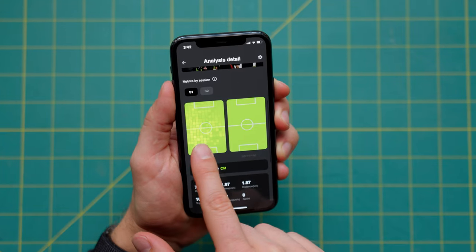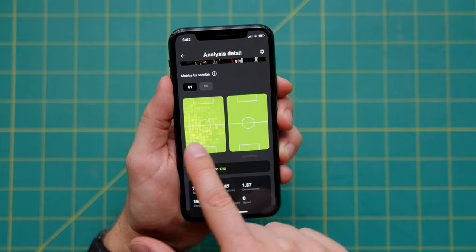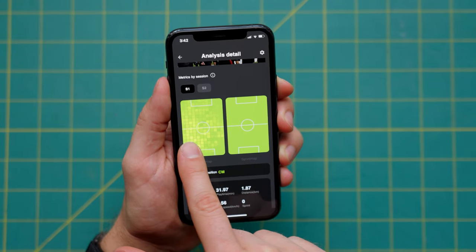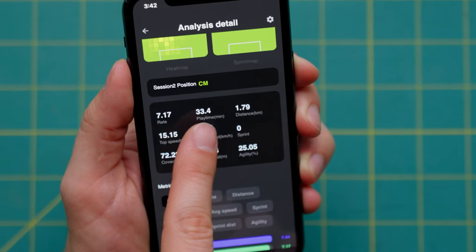Let's talk about what kind of data you get with SoccerBee. It gives you a heat map rating for the game you played, your top speed, and your average speed.